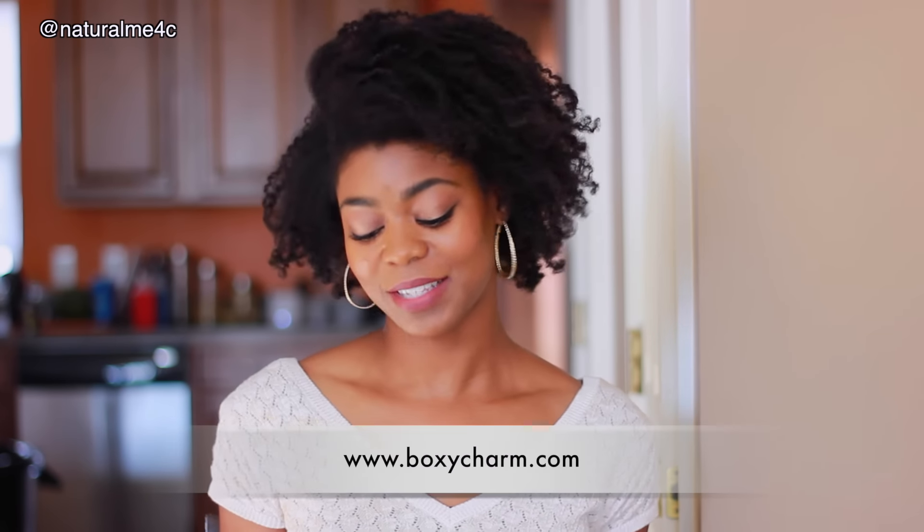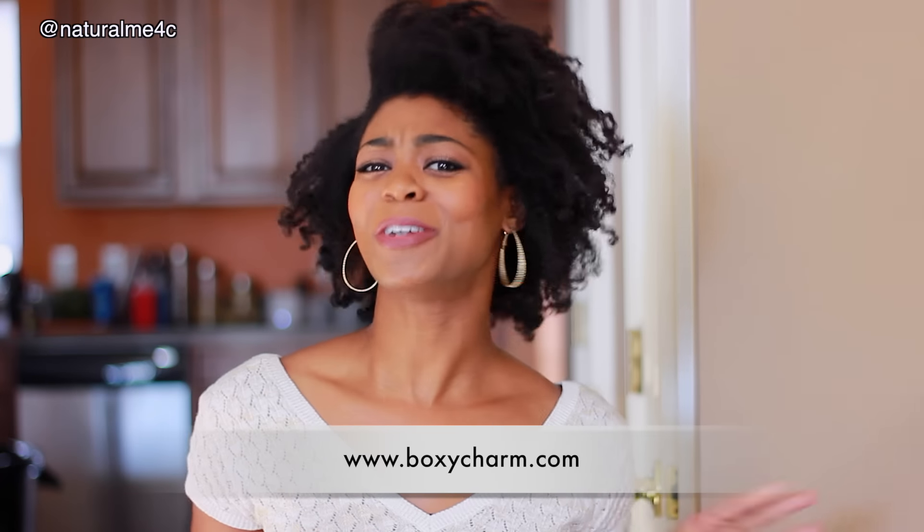Hey everybody, it's Kristen. I'm back with another video. Today's all about the BoxyCharm box for October 2015. I told y'all earlier this month that I was going to try my best to get on here before October was done, and October's not done yet so we made it. September's box was the bomb, okay, so I can't wait to see what we have for this month. Let's open it up and see what we got.